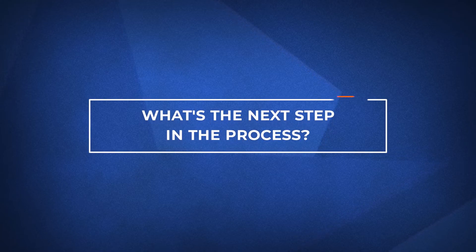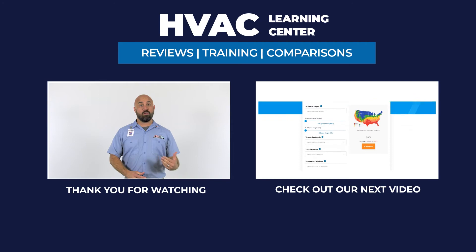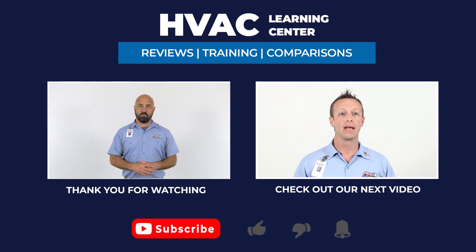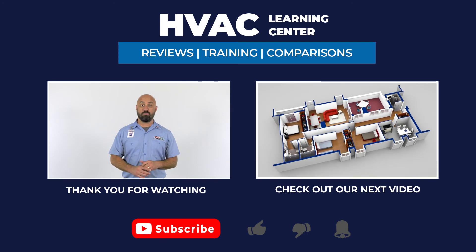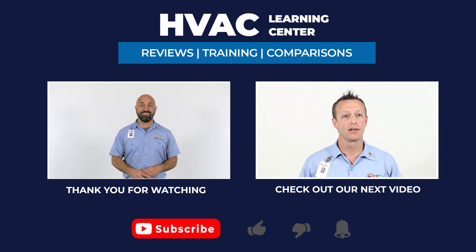And finally, let's talk about what to do next. If you want more information on the Carrier Infinity 98 furnace or other heating systems, click the link in the description below. If you found this video helpful, be sure to subscribe and get notifications every time we upload a new video. Thank you for watching, and we look forward to making your day a little better.